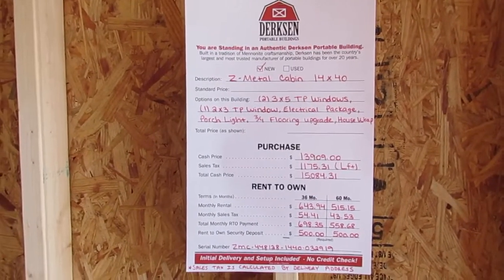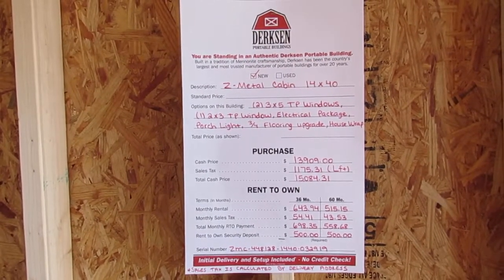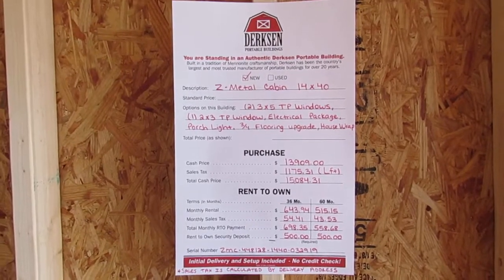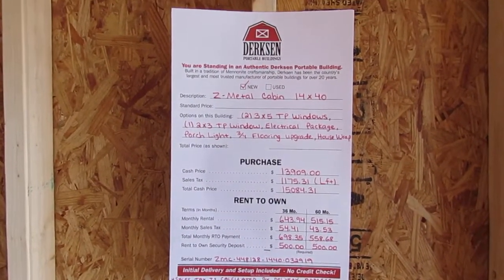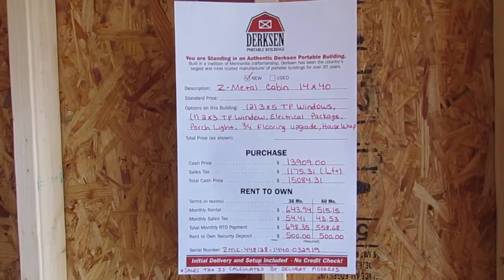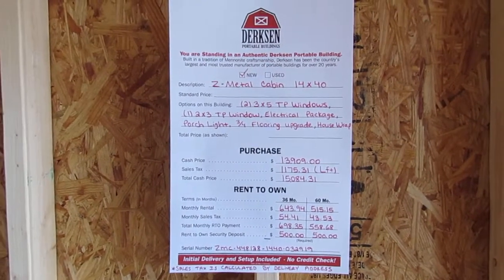On this one, since it's a 14-wide, you would do your first monthly payment plus a one-time security deposit of $500 and the building is yours. They don't do any credit checks whatsoever. This does include delivery and setup, so you wouldn't have to pay anything additional for that. Very simple — it takes about 15 minutes and you're done.